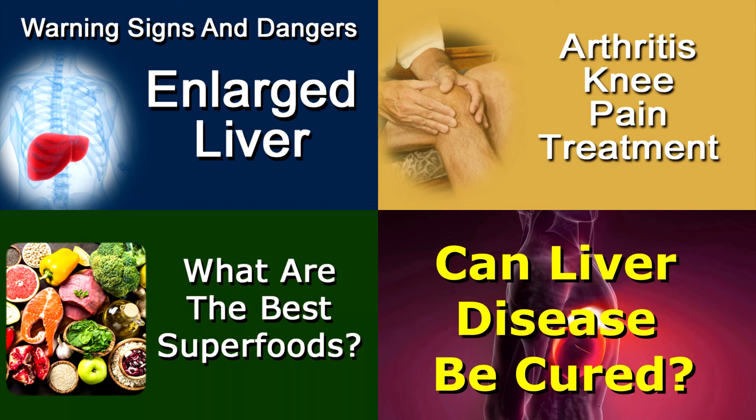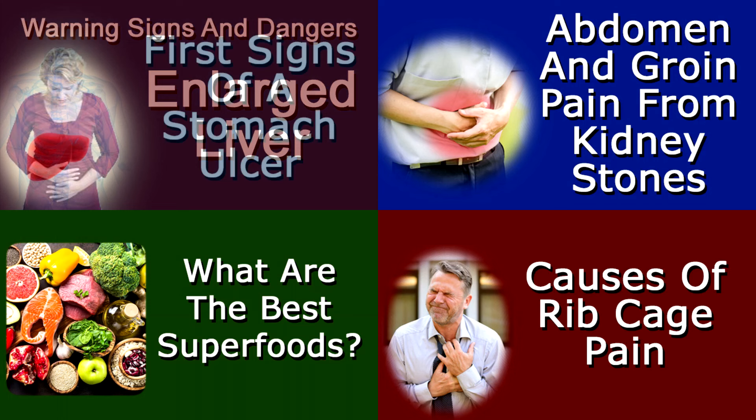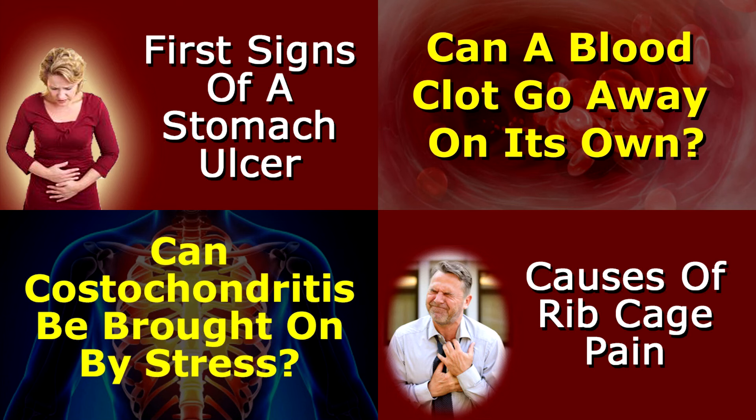This video is just one of hundreds of health-related videos available on this channel. Please feel free to explore others, or subscribe to this channel so you'll be notified when each new one appears.